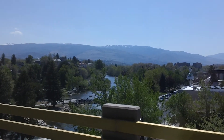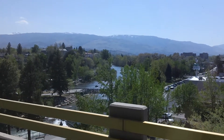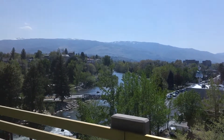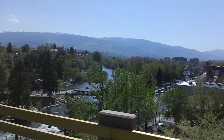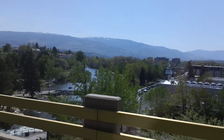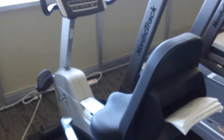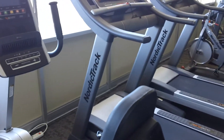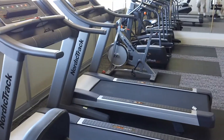We're going to take a look at the view of the river from the weight room at Arlington Towers. There's a lot of new equipment here — most of this equipment is maybe 30 days old.